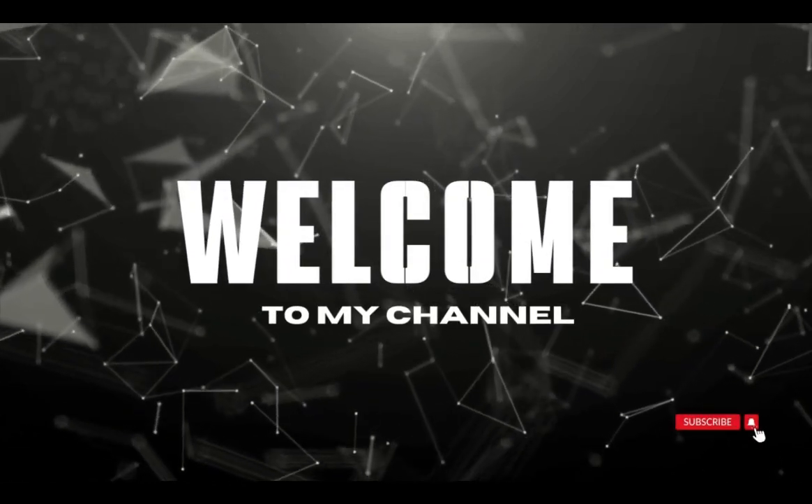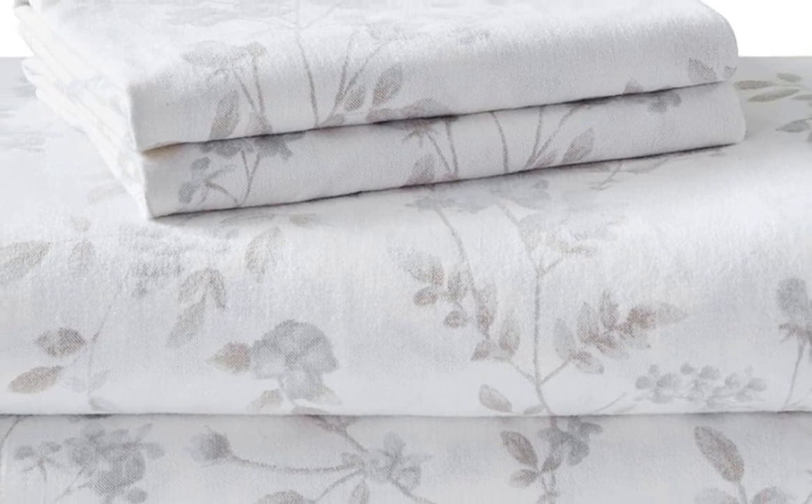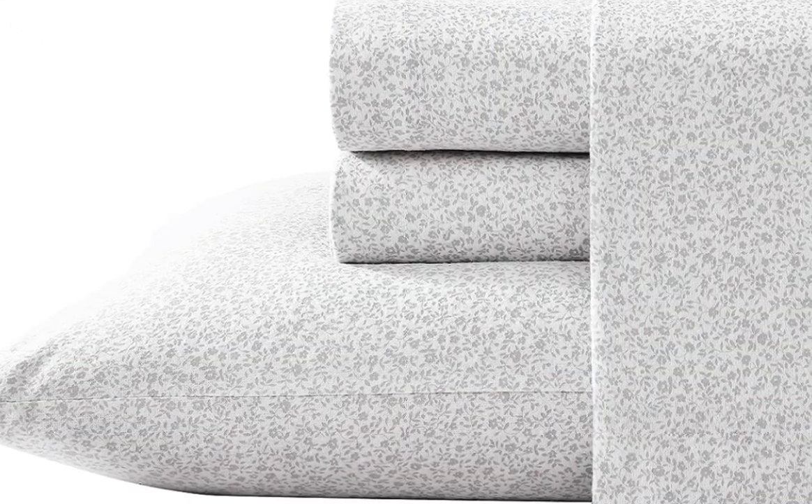Welcome to my channel. Why you should get it: this breathable yet warm sheet set is available in 20 different patterns.